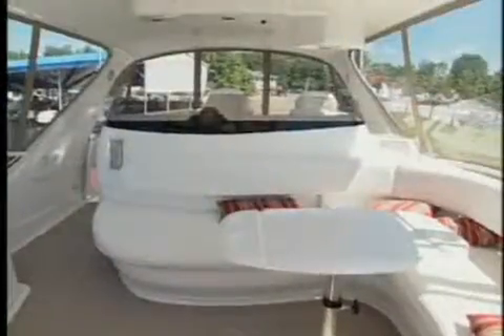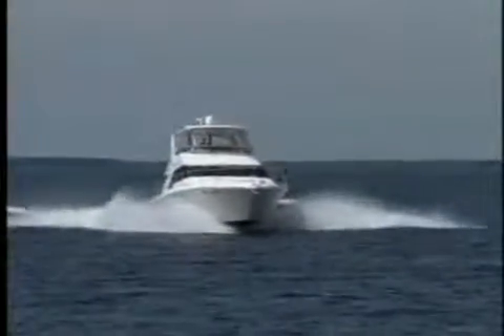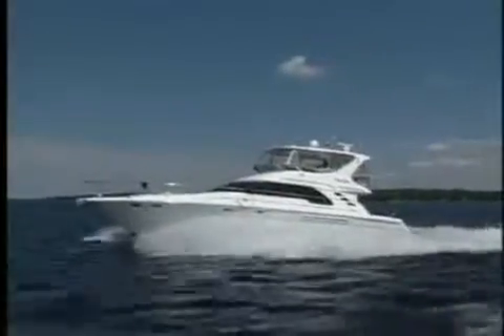The two Euro-style seats with flip-up bolsters and the center location of the helm provide for excellent visibility, sitting or standing. Although weighing in at 50,000 pounds dry, the 3406E CAT diesels accelerated the 560 to 20 miles per hour in just under 10 seconds. The top speed was an impressive 31 knots, and cruise was a steady 27.